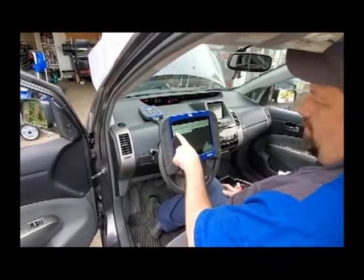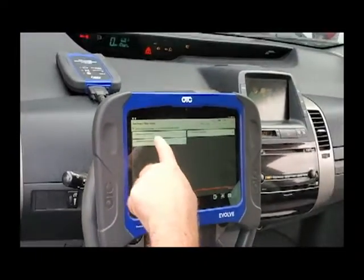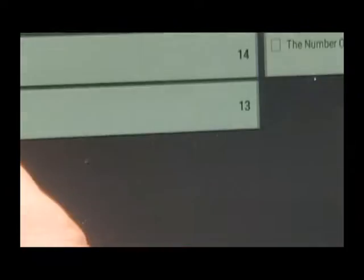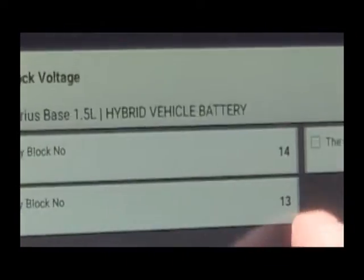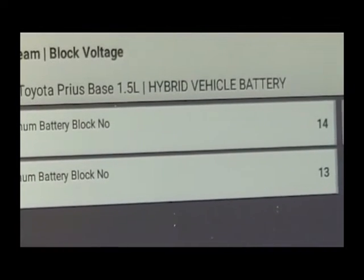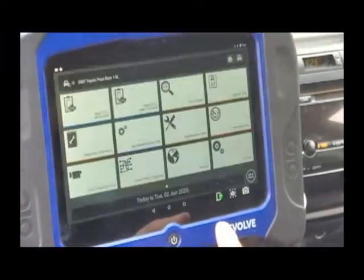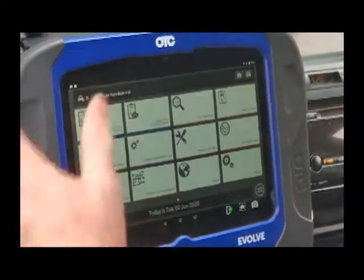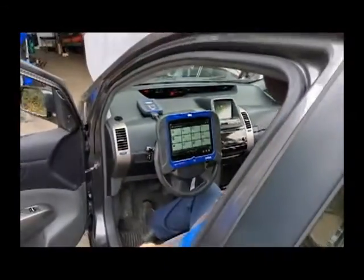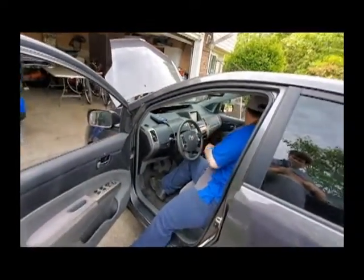The scanner is also telling me which battery block has the maximum voltage and which has the lowest voltage. Right now that's blocks 14 and 13, which is what I was seeing on the grid. Now that I have that information, I need to take this out for a test drive to see how well the car drives.